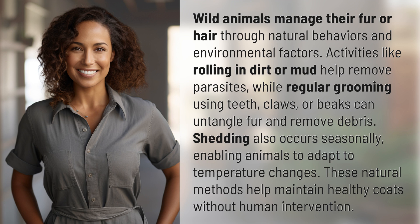Activities like rolling in dirt or mud help remove parasites, while regular grooming using teeth, claws, or beaks can untangle fur and remove debris. Shedding also occurs seasonally, enabling animals to adapt to temperature changes. These natural methods help maintain healthy coats without human intervention.